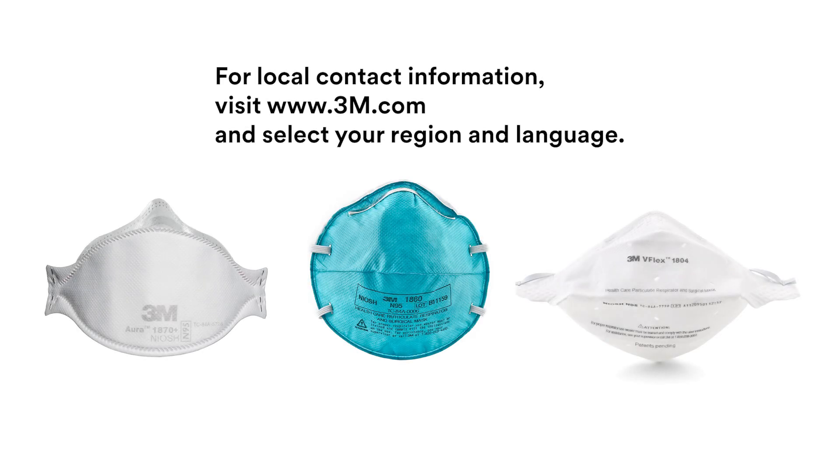If you have any questions about correct use, contact your local 3M representatives. You can find contact information on your country's 3M website.